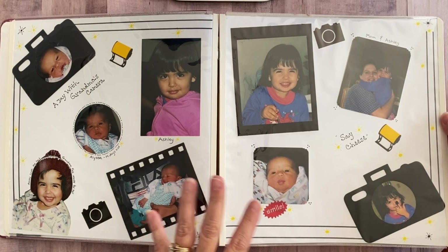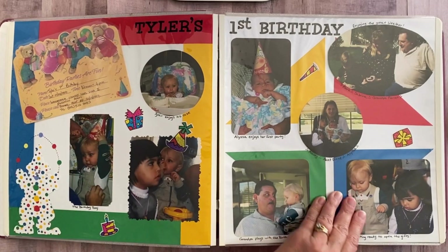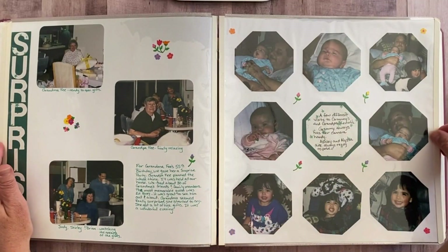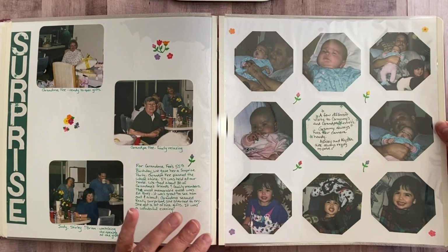At that moment, of course we're taught that we should scrapbook chronologically and lay our albums out in that kind of order. And I did that for many, many years. I continued using this same process.